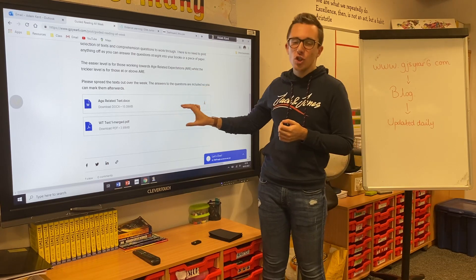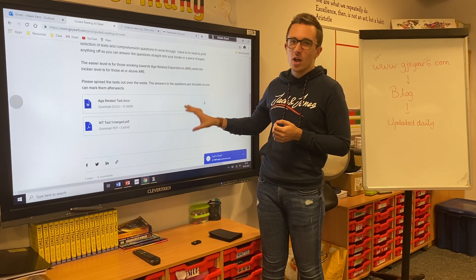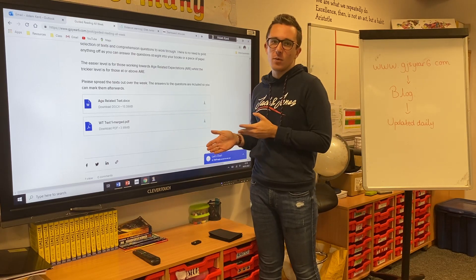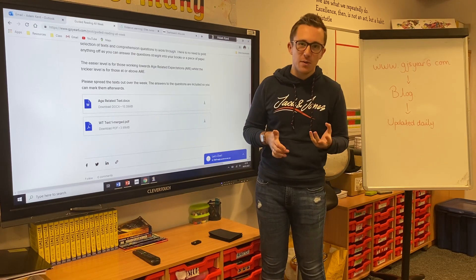If there are any documents, you do not need to print them off. We're quite happy for you to just read it on the screen, write it into a distance learning book if you have one, or on a piece of paper — that's absolutely fine.